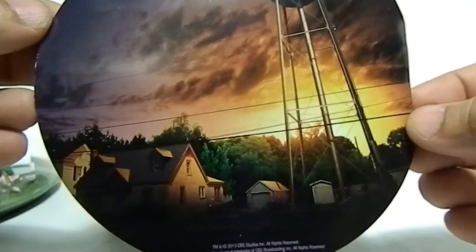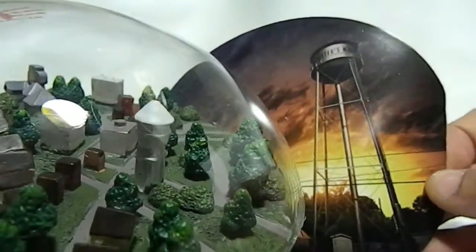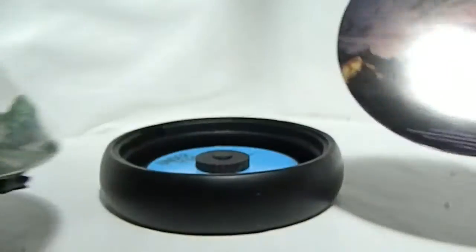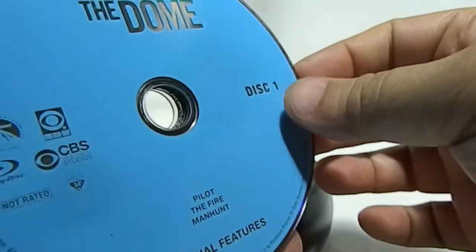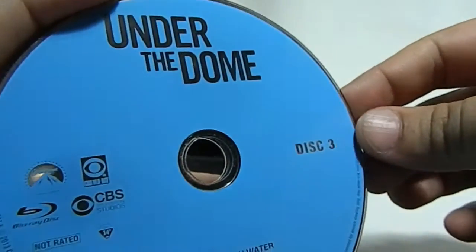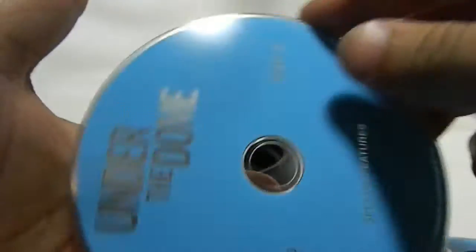It goes to the tower and the farm and all that stuff — the tower is there. And it goes to the farm. The discs themselves are just basic blue — they don't have any graphics on them. I kind of hate when they don't put graphics on the discs. This is disc one, with little dividers — that's nice, keeps them from getting scratched. Disc two, disc three, disc four, a divider, and the final disc five.